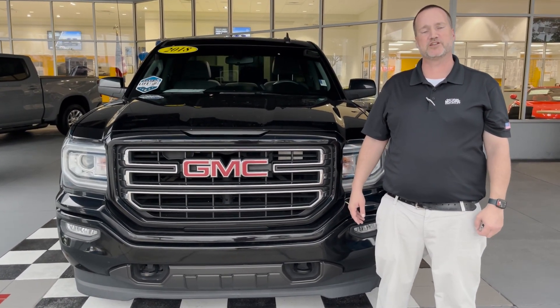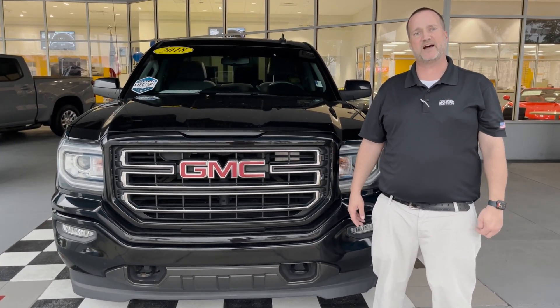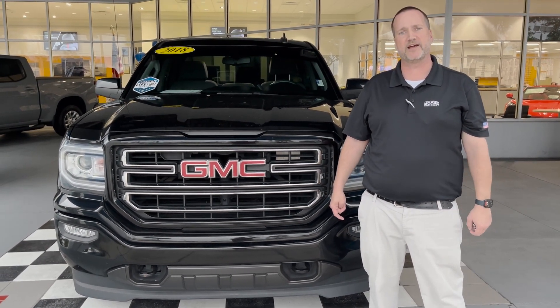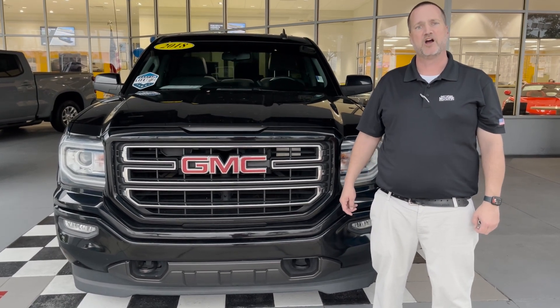It does have max towing on it, so it's definitely equipped and ready to go. It looks great on the outside and on the inside. If you're interested in this truck, it's priced to sell. Please come see me, Justin Comer, at George Moore Chevrolet, or call me directly at 904-945-6768. I hope to hear from you soon.